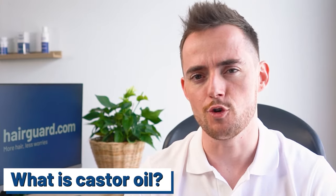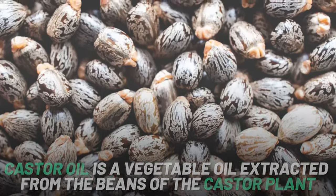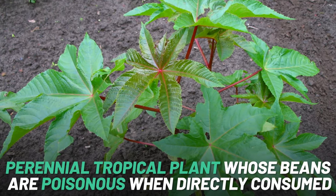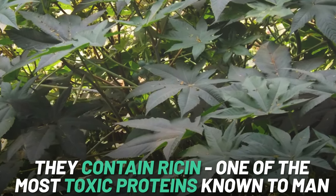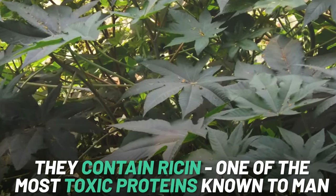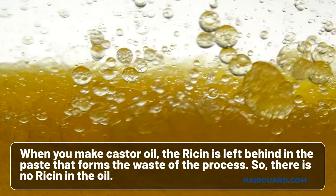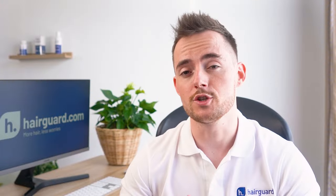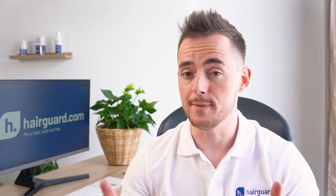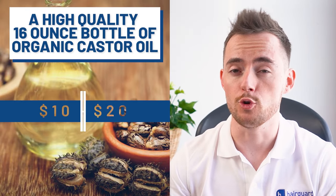But what exactly is castor oil? Castor oil is a vegetable oil extracted from the beans of the castor plant — a perennial tropical plant whose beans are actually poisonous when directly consumed. They're highly poisonous since they contain ricin, one of the most toxic proteins known to man. The good news is that when you make castor oil, the ricin is left behind in the paste that forms the waste of the process, so there's absolutely no ricin in the oil. Castor oil is so widely produced and ubiquitous that it's actually used as an industrial material, which means it's cheap — really cheap. You can get a high-quality 16-ounce bottle of organic oil for $10 or $20.